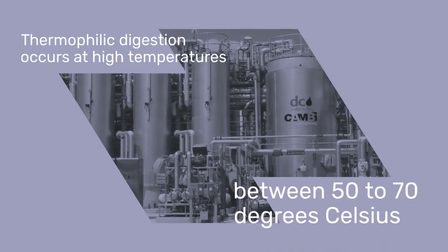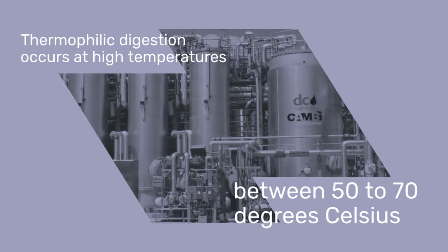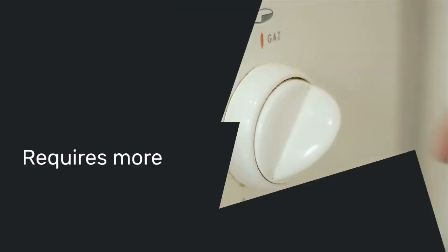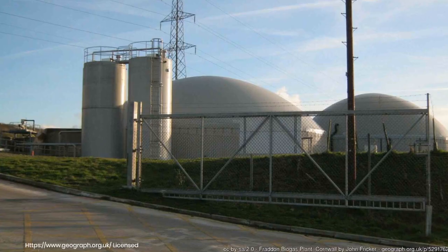Thermophilic digestion occurs at high temperatures, typically between 50 to 70 degrees Celsius, speeding up the process. This method reduces pathogens more effectively and handles higher organic loads, though it requires more energy to maintain.